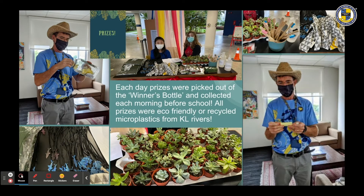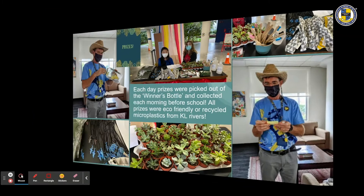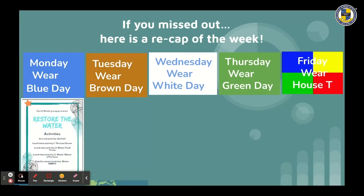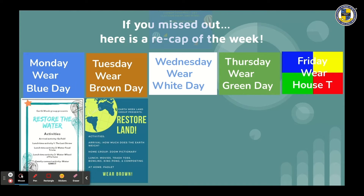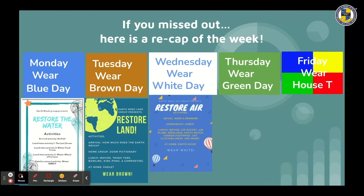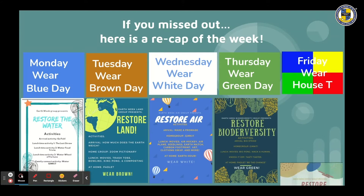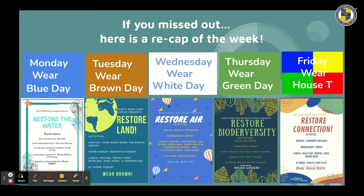Each day, prizes were picked out of the winner's bottle and collected each morning before school. All prizes were eco-friendly or recycled microplastics from KL Rivers. Monday was wear blue day, centered around restoring water. Tuesday was wear brown day, centered around restoring land. Wednesday was wear white day, centered around restoring air. Thursday was wear green day, centered around restoring biodiversity. Friday was wear your house t-shirt day, centered around restoring connection.